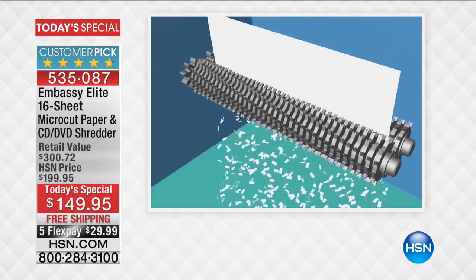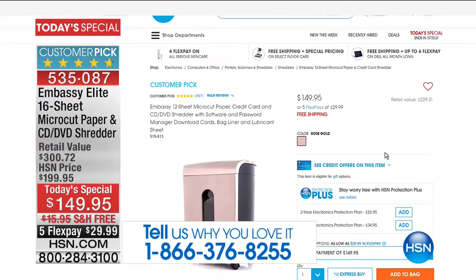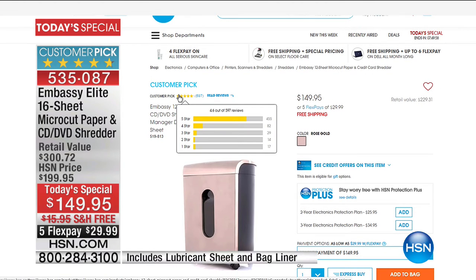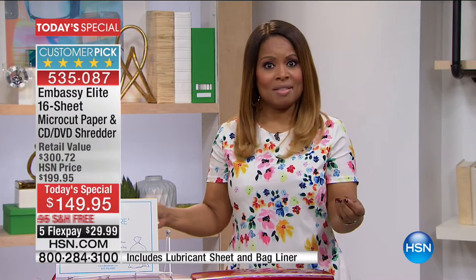On our website right now we have our Embassy 12-cut paper shredder at this exact price, which is also a customer pick. The difference between that model and today's is that this is the Elite — the most advanced model we've ever brought to you. That 12-cut model is a good model, but this is better. You get more software today, and it will be the only day this year you can make this investment.